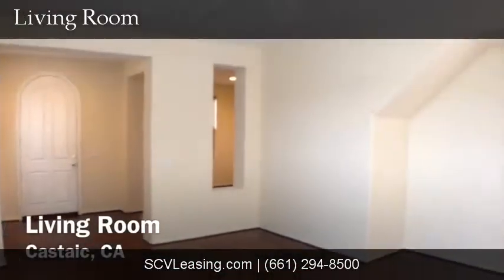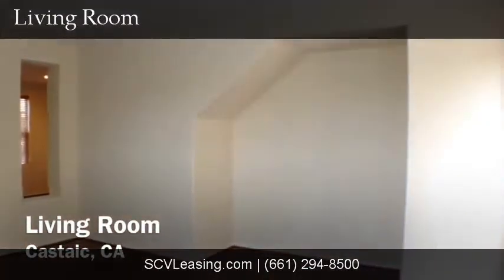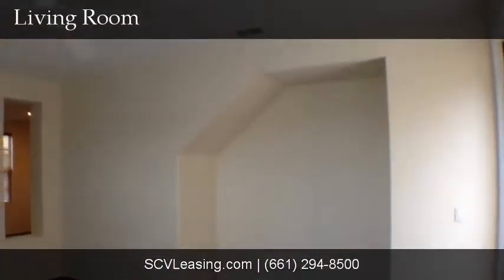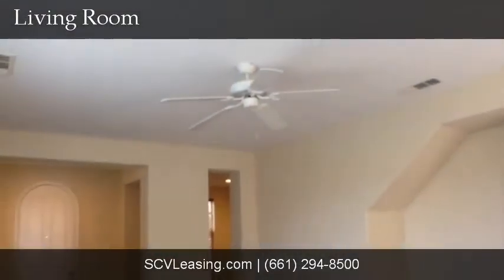Straight ahead off the entry, find the living room. With hardwood floors, large built-in media niche, neutral colored paint, blinds on the windows, ceiling fan, and single door access to the backyard patio.